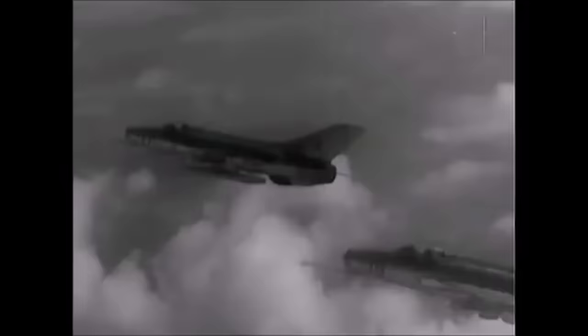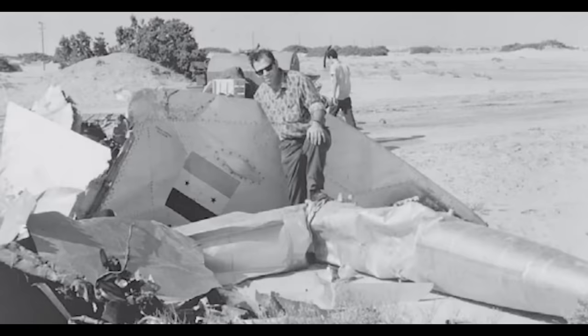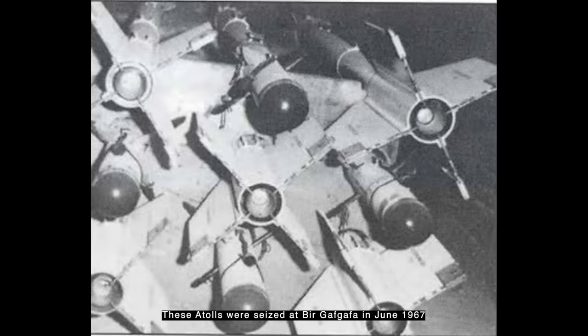R3S Atolls proved more effective than the Shafrir in 1967, despite the total dominance in tactics and numbers that the IDF-AF enjoyed. In fact, it was an Atoll fired by a MiG-21 that had the distinction of being the first air-to-air missile kill in the Middle East — a Mirage was hit and downed by one on the 5th of June 1967. An Egyptian MiG-21 was eventually shot down with a Shafrir I on the 10th of October 1967, and in total three kills would be attributed to that missile. When the Israelis obtained some Atolls from captured Egyptian bases and more AIM-9B Sidewinders via the US, their assessment was that both of these weapons were superior to the original Shafrir.